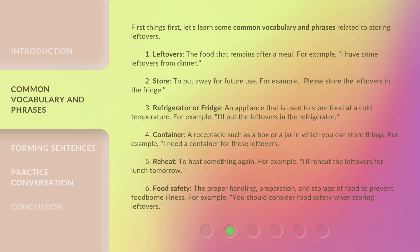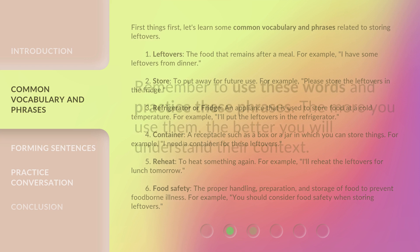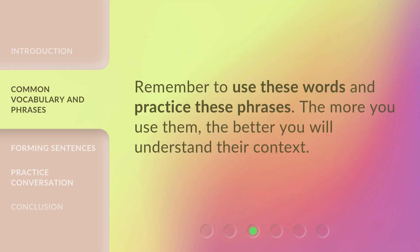6. Food safety: the proper handling, preparation, and storage of food to prevent foodborne illness. For example, 'You should consider food safety when storing leftovers.' Remember to use these words and practice these phrases. The more you use them, the better you will understand their context.